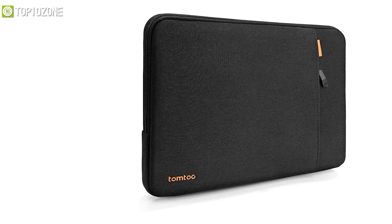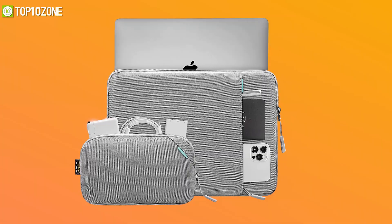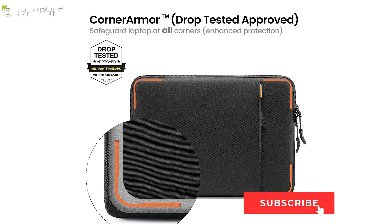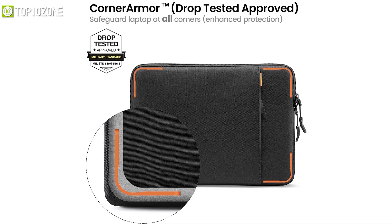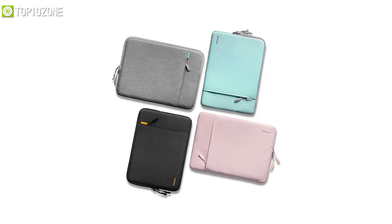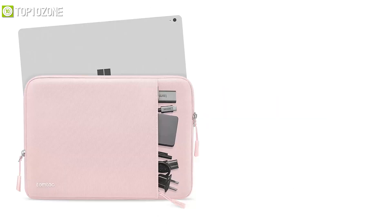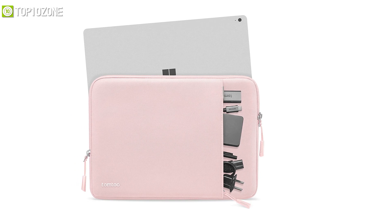Worry no more about your MacBook's safety when you have a TomTalk recycled laptop sleeve, which protects your device from all those bumps you may face while outdoors. With a slim and lightweight design, it features a main pocket for your laptop and a front zippered pocket for accessories. It has military-grade corner armor protection with four-corner armor instead of two, increasing protection by 10 times, along with shock absorption that shields your MacBook from accidental drops and bumps. The sleeve incorporates water-resistant recycled material on the outside, a plush lining, padding on the inside, and a protective ridge around the zipper. The TomTalk laptop sleeve will empower you to carry your MacBook anywhere without the stress of damaging it.